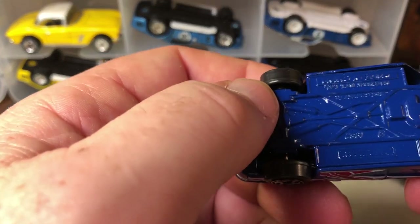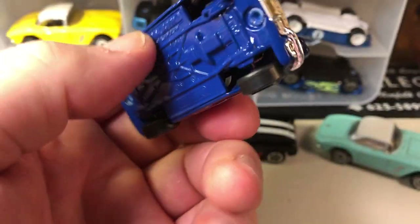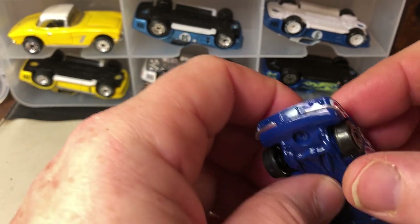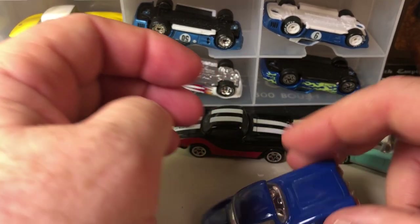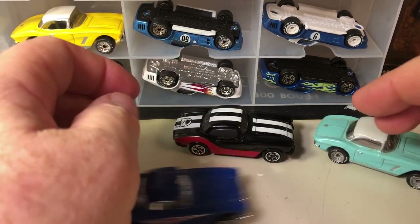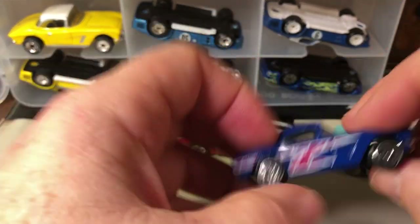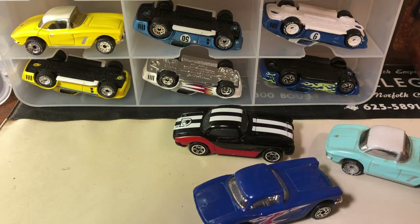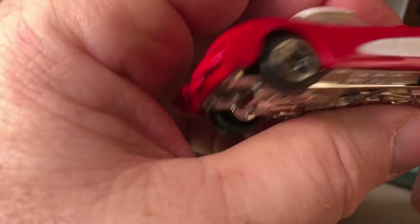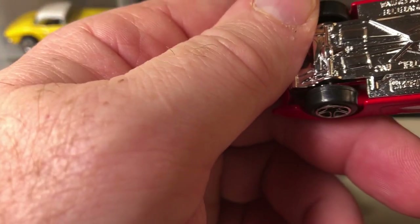This one has a metal base and does have an interior — it's silver. It's got a little bounce, it has some suspension. This one I bought is under the Mattel brand, I believe.